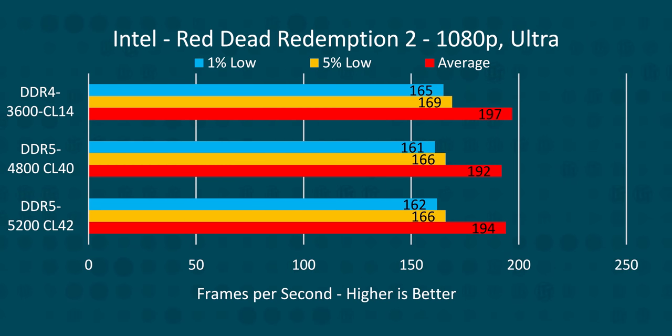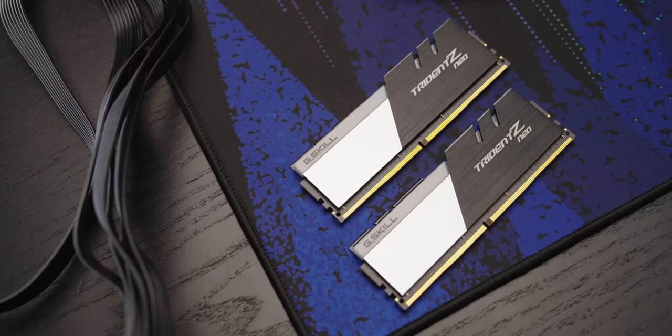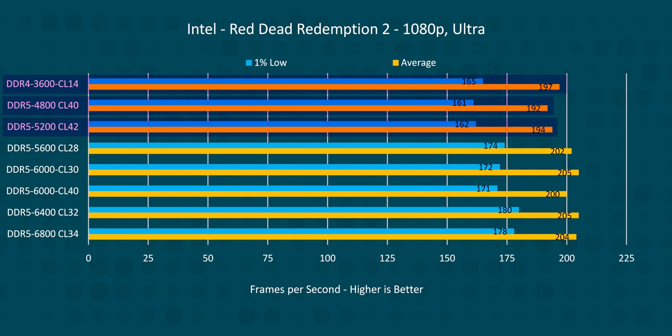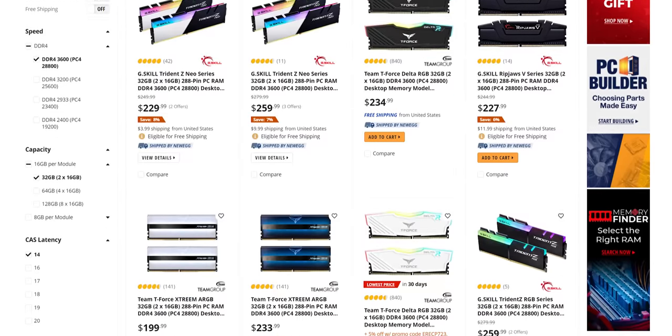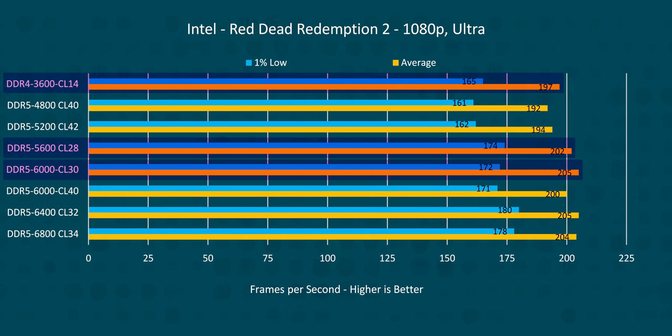We're going to have all the gear that we used linked down below if you want to check it out for yourself. Right out of the gate, we can clearly see that in most games, fast DDR4 is still a valid option. But that price-to-performance advantage it enjoyed in the past seems to have pretty much disappeared. This is a 3600 megatransfer per second kit with pretty tight timings, and while it beats our DDR5 JEDEC kit by anywhere from 1 to 10 FPS on average, it does so at a considerably higher price. And once we're spending the same amount on DDR5, our DDR4 not only loses its advantage but falls measurably behind.